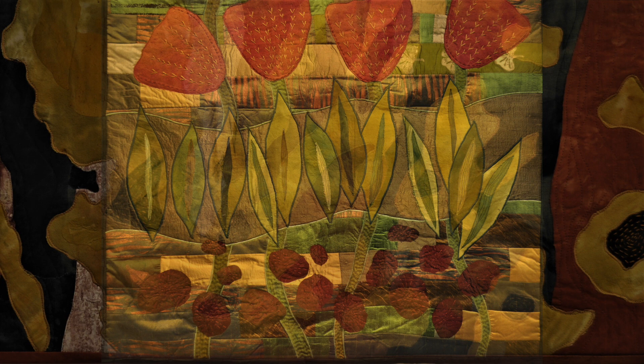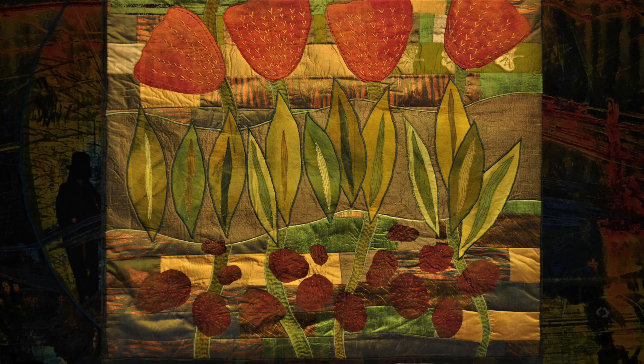Maureen Sugru's love of color, pattern and design are reflected in both Arbutus Grove and the Poppy — hand-dyed, collaged, hand and machine-stitched.